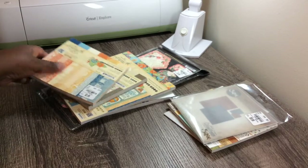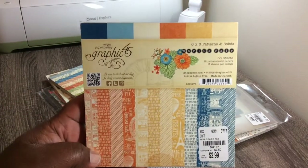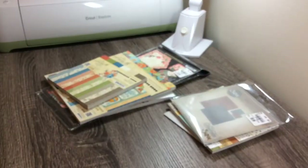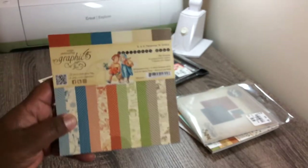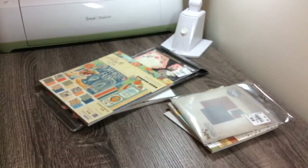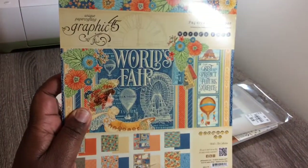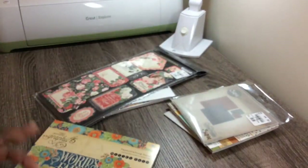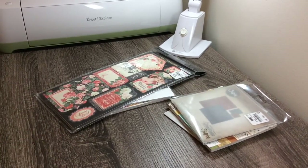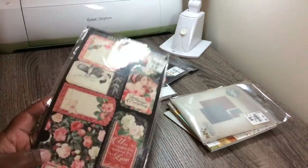I bought this probably a month to a month and a half ago from Graphic 45. This one's called World's Fair. And then I also got this 6x6 which is Children's Hour, and this one goes with World's Fair as well. I don't think I've even opened these yet, but I'm sure you've seen a lot of them on YouTube, so I don't need to show them to you again unless you ask.